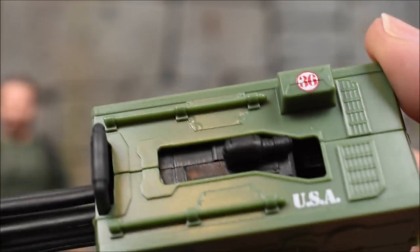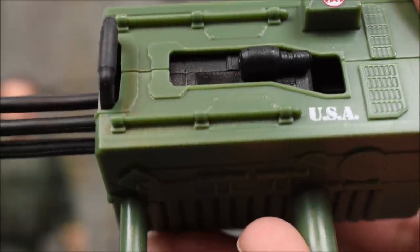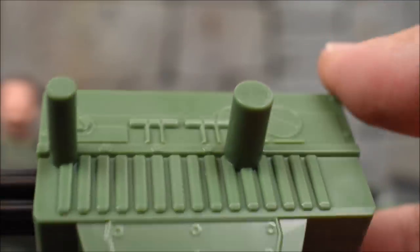Let's take a closer look at the gun details. We get 'USA' printed on the bottom and the number 36 at the top in red. Everything else is just molded green plastic, and the little wheel is gray plastic. There are no paint details on the gun itself — it's just all black.